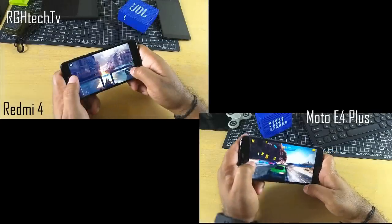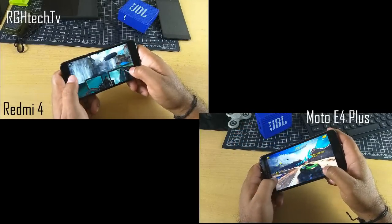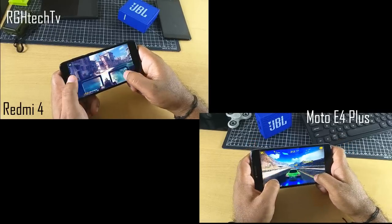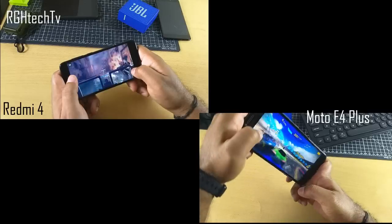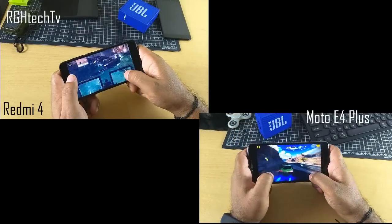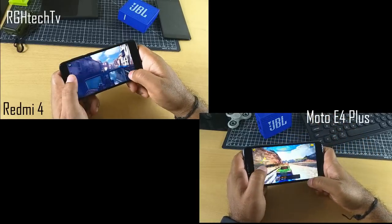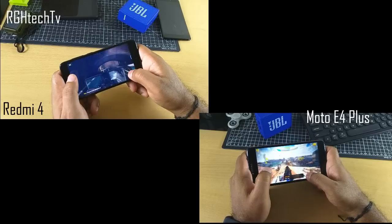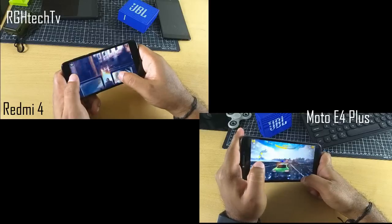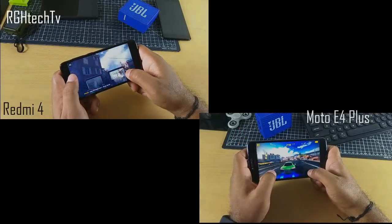Speaking of performance, I played Modern Combat 5 and Asphalt 8 on both devices. Gameplay was much smoother on Redmi 4, which has a Snapdragon 435 processor and Adreno 505 GPU. On Moto E4 Plus, gameplay felt choppy with frequent frame drops and occasional lags. I would completely blame Moto for going with the MediaTek MT6737 instead of a Snapdragon 430 or 435 at this price point.